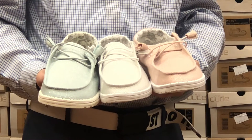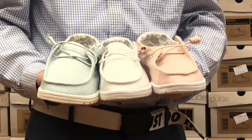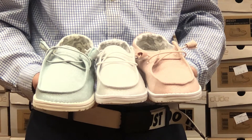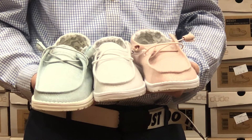Some of our best featured colors for Valentine's Day are our sparkling blue, our sparkling white, and our sparkling pink Hey Dudes. These are limited edition colors for Valentine's Day and this spring at Tradehome Shoes. We've got limited supply, so come get them while they last — they won't be here for very long.